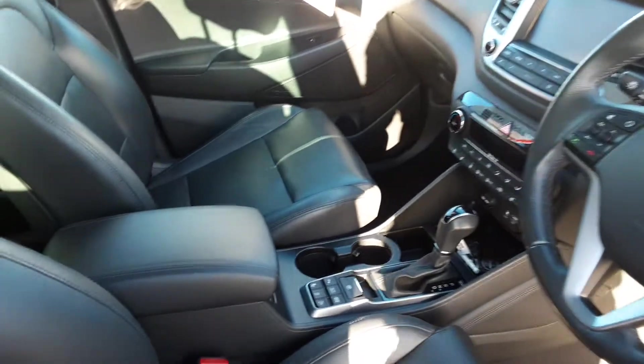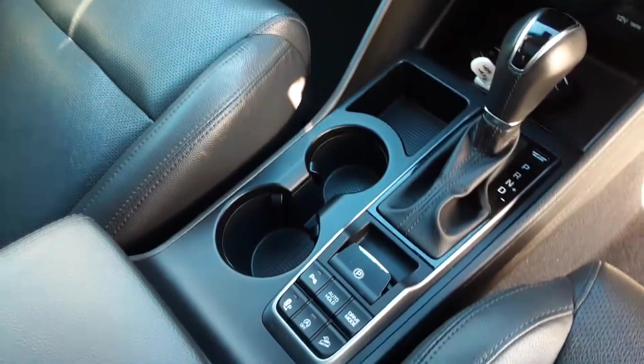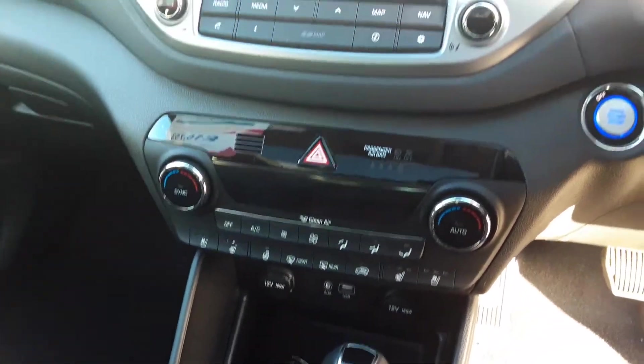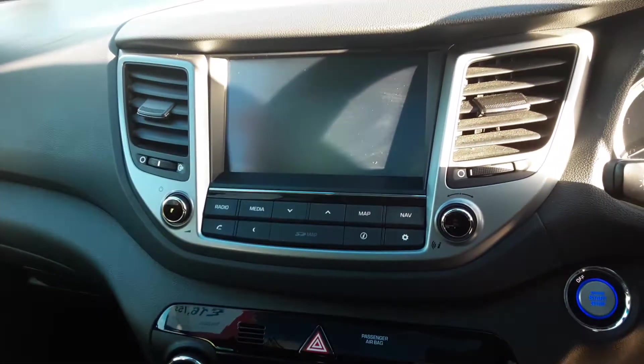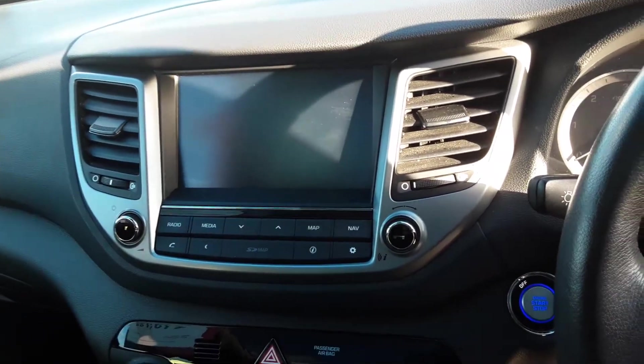As we step into the driver's area, you can see that lovely touchscreen where you will find your sat-nav navigation, which will also display your reverse camera.